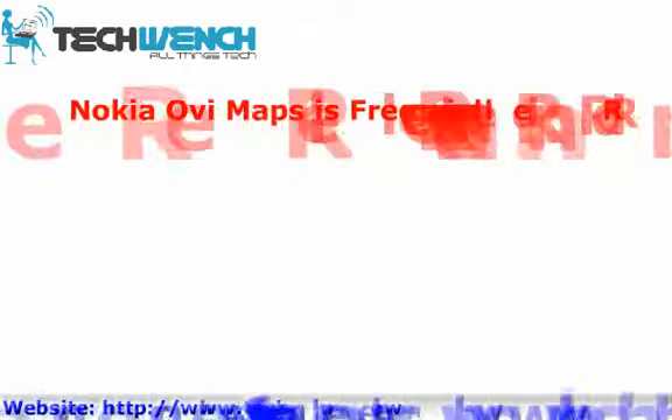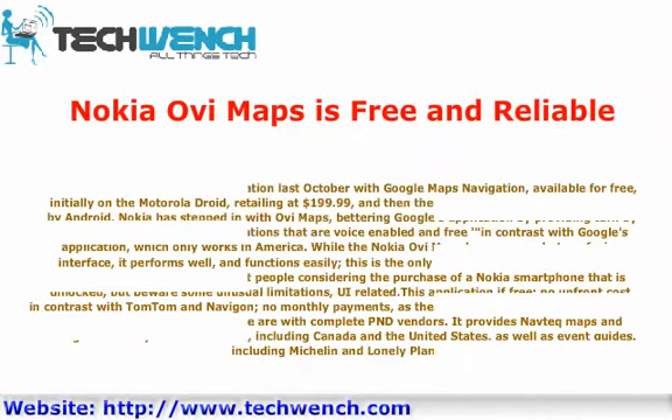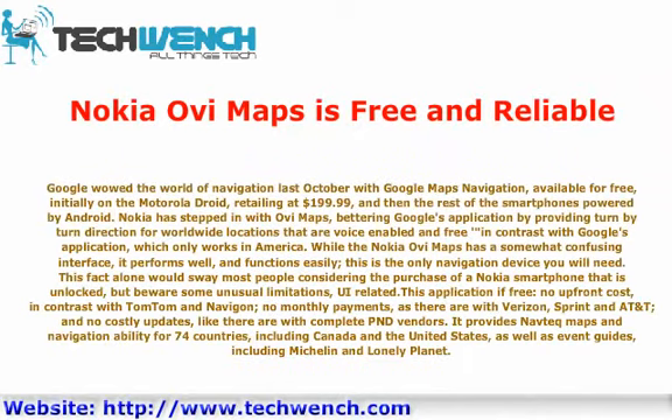Nokia OV Maps is free and reliable. Google brought the world turn-by-turn navigation last October with Google Maps Navigation, available for free, initially on a Motorola Droid retailing at $199.99, and then the rest of the smartphones powered by Android. Nokia has stepped in with OV Maps, bettering Google's application by providing turn-by-turn directions for worldwide locations that are voice-enabled and free.